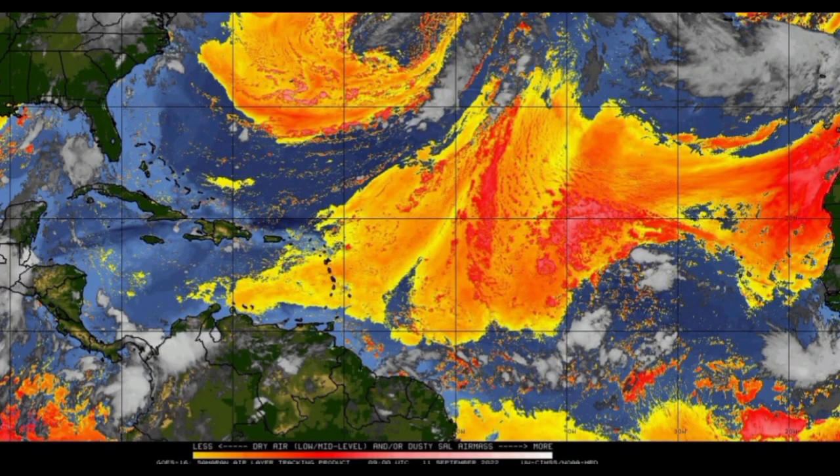It does have some unfavorable conditions to fight through. Looking at the dry air map showing Saharan dust — the oranges and reds indicate Saharan dust in more abundance — we can see the moisture associated with the current tropical wave has quite a bit of dry air ahead of it. Once that other wave emerges off Africa, the first wave might pave the way and increase moisture in the environment, but it might not be enough to enable it to fight through all the dry air and get itself organized.